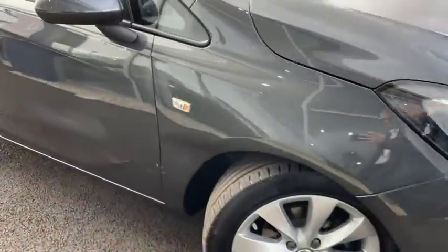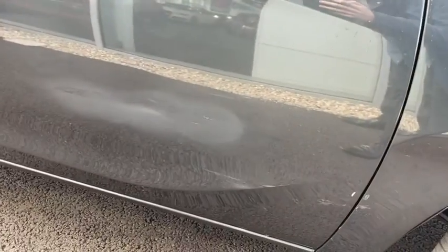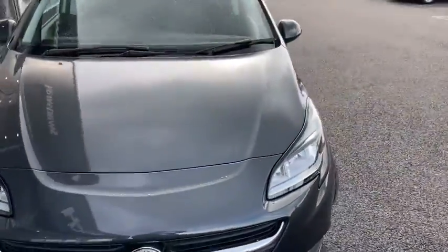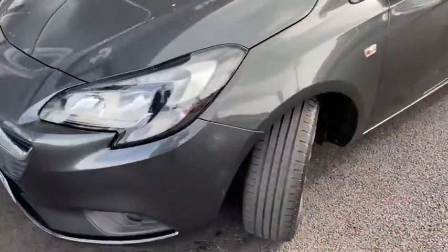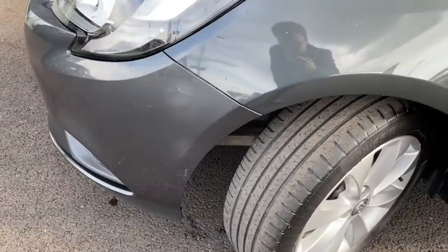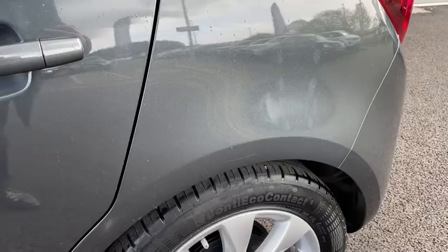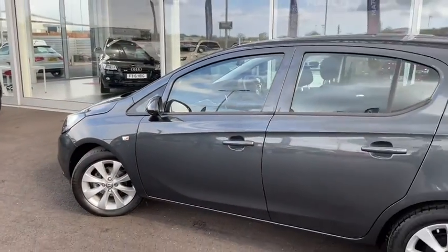We like to be as transparent and honest as possible here at Motormatch, so we don't mind showing off that there are some marks in the paintwork on the vehicle. Our bodywork and paintwork specialists on site will have absolutely no issues making this vehicle look brand new, but we do like to show you beforehand so you know we are being as transparent as possible.